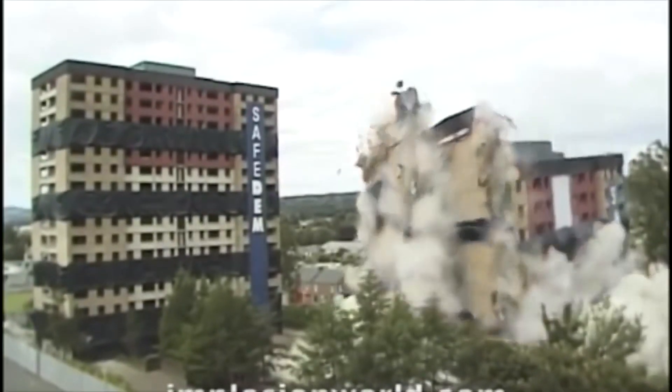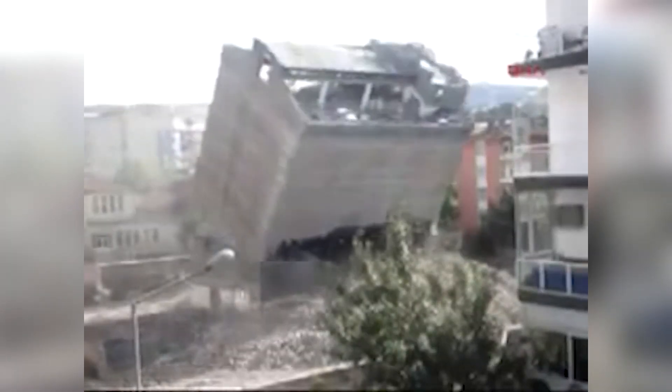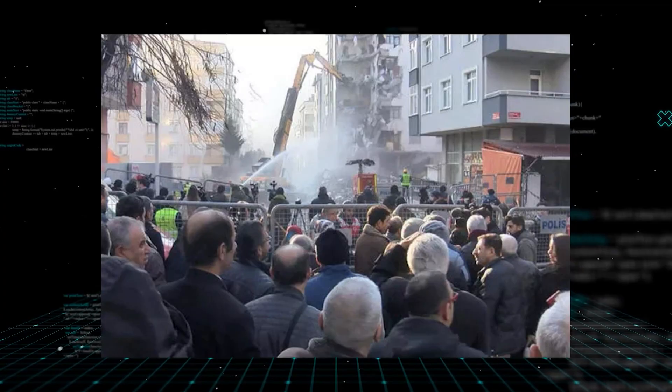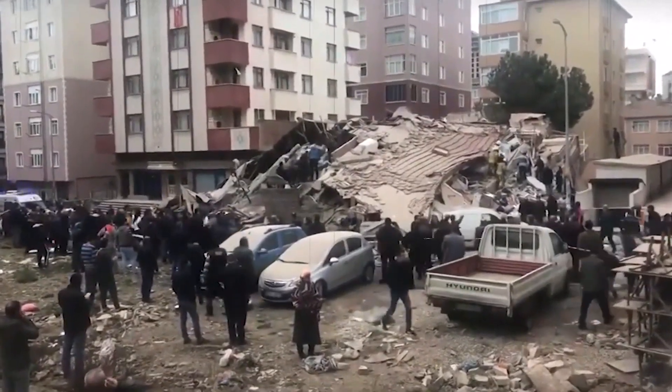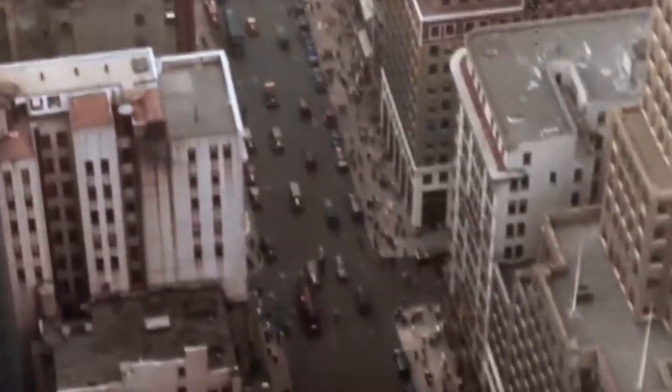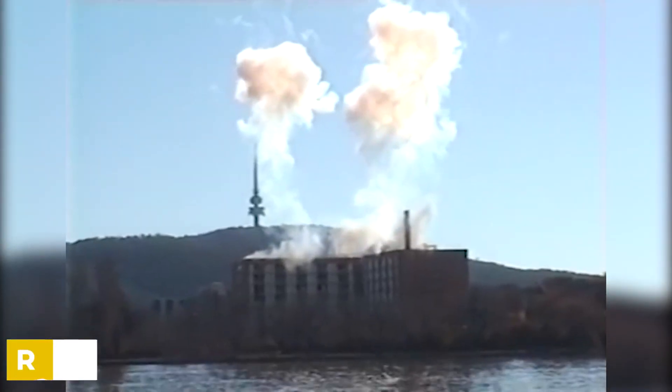Instead of falling straight down, the building rolled onto its side, gained momentum, and eventually ended up on its roof. Its support structures proved to be surprisingly strong. Fortunately, the building came to a halt just as it was about to damage the nearby apartment complex, and no one was injured. At the end of the day, this failed demolition was a testament to the craftsmanship of construction workers in the 1920s.